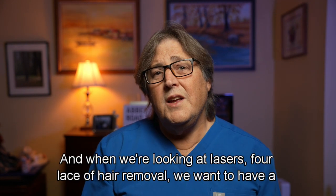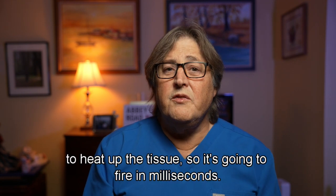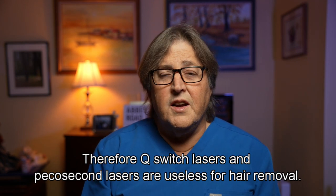When we're looking at lasers for laser hair removal, we want a laser that's going to fire relatively slowly to heat up the tissue — so it's going to fire in milliseconds. Therefore, Q-switch lasers and picosecond lasers are useless for hair removal.